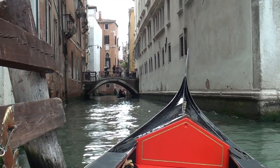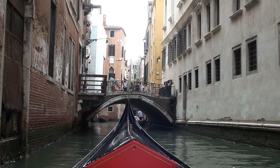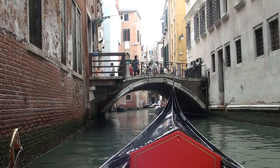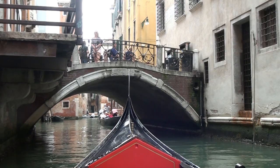We are now turning into one of the smaller canals. There are about three kilometers — about 30 miles — of small narrow canals like this. They divide the city of Venice into 118 small islands. Every time you cross a bridge, you pass from one island to the other. There are 422 bridges altogether in the city.